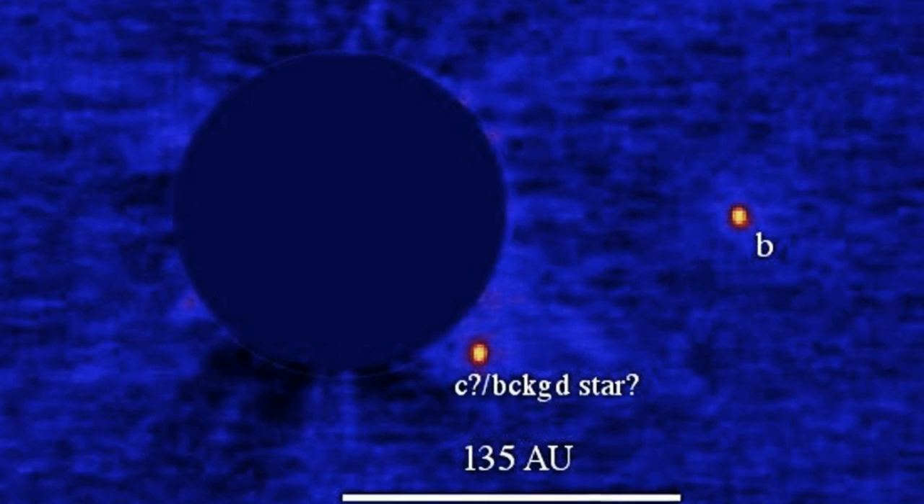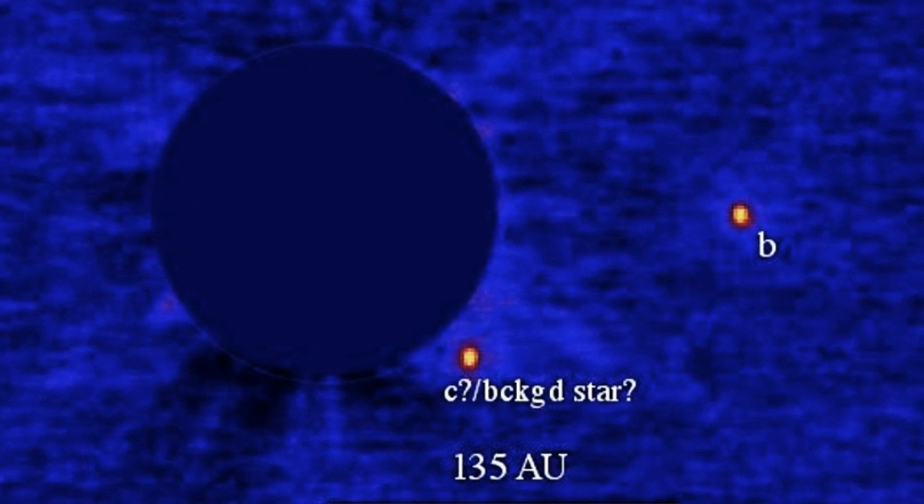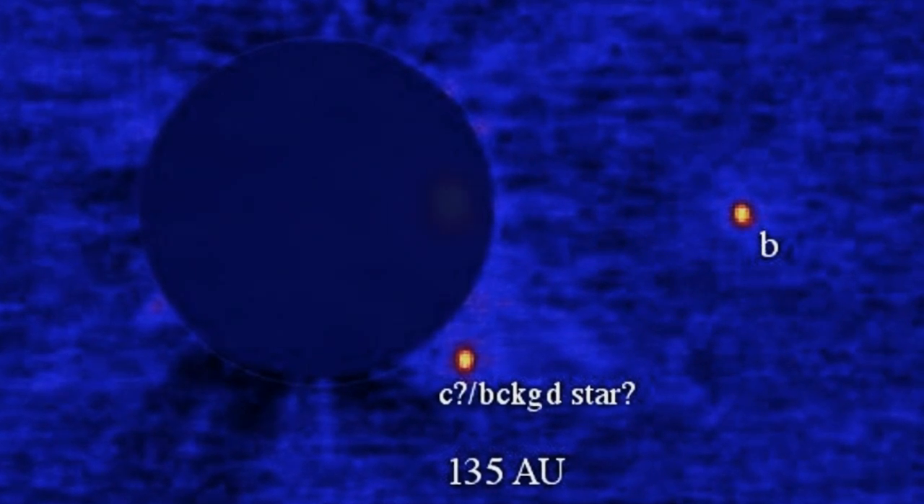So how do we categorize this thing? Is it a star? Is it a planet? Is it something else? One thing it certainly is, is a reminder that the universe is stranger than we imagine it to be, and that our models of it, however refined and precise, will never be able to describe it or predict it perfectly. There will always be objects like Rox 42bb that defy categorization and force us to think outside the box, and they will always be good news.